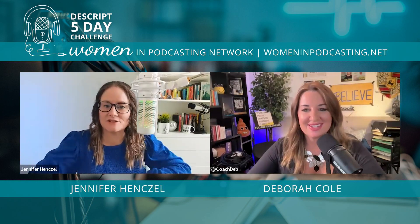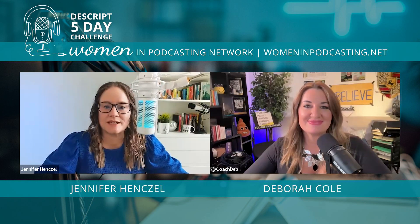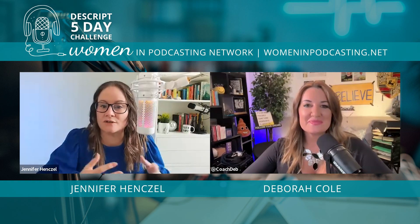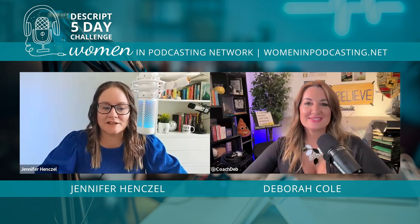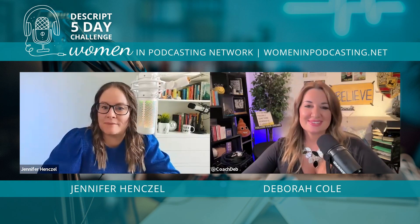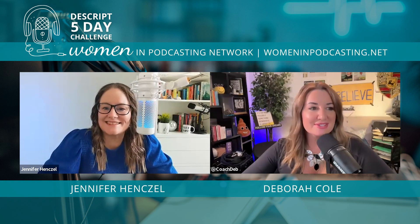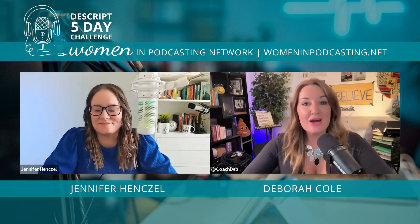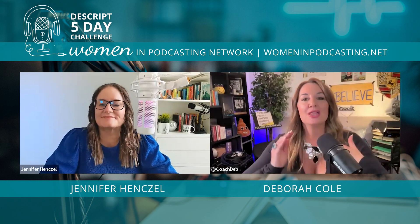Thank you so much for your generosity in sharing all your wisdom all week, Coach Deb — I couldn't have done this without you. You can see Coach Deb is the pro here; she knows all about Descript and really led this challenge with her wisdom. Coach Deb responded: this has been my secret weapon until now — I figured, the secret's out, might as well teach everyone how to do it.